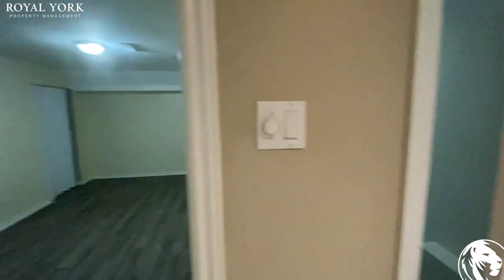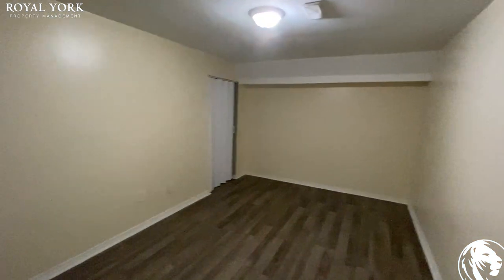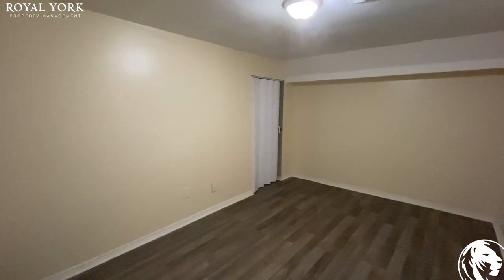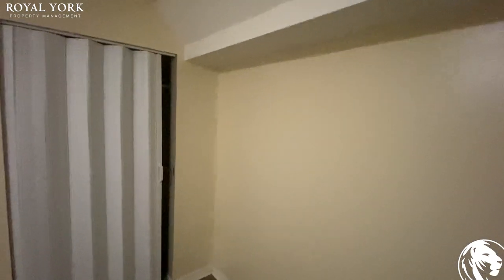And the second bedroom. You can easily fit a queen size bed. We have the closet over here. Let's take a look from this angle here too.